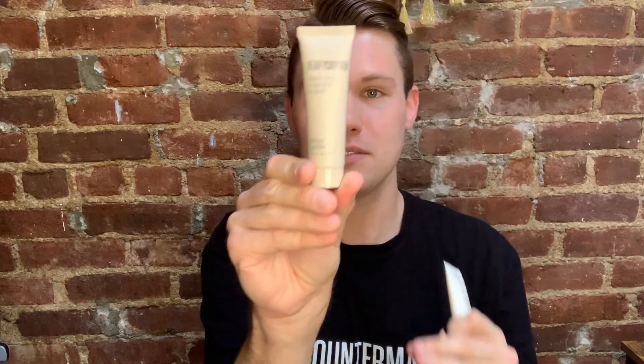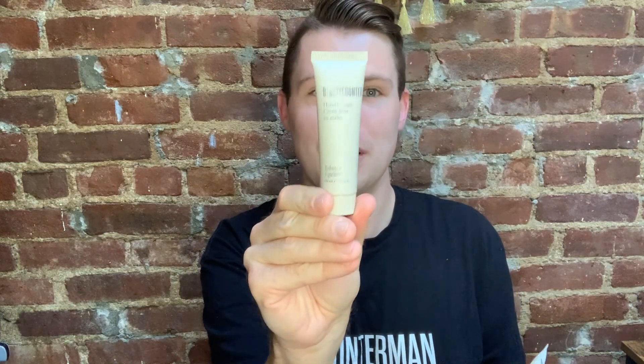The second one we have is Balance in this beautiful brownish bottle, and then we have Uplift. These are actually the same scents as last year's 2020 holiday gift sets but these are actually smaller. What's awesome about these is you can throw them in your bag and purse, throw them in your desk — they are super, super handy.